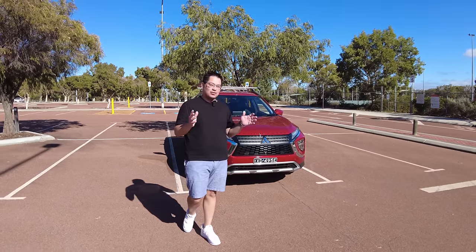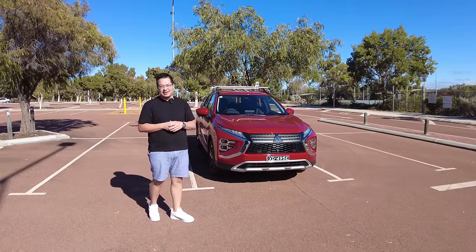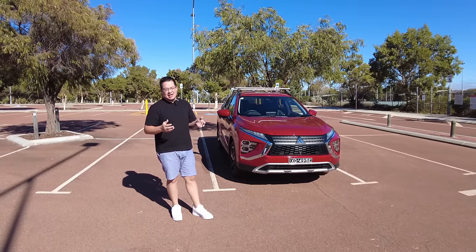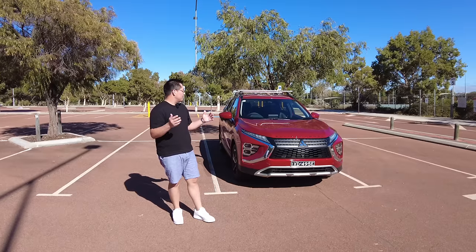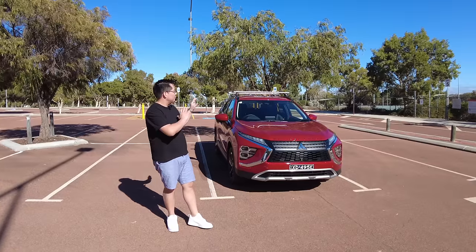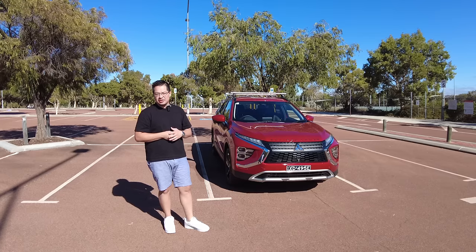We're here with the 2024 Mitsubishi Eclipse Cross plug-in hybrid Aspire grade level, and we're over here in WA testing this car out. I just wanted to show you a quick walkaround of the car, the features that I like, the things I'm not quite liking at the moment, and overall just whether I think it's a car that you should consider if you're looking for a small SUV with the option of pure electric mode as well.